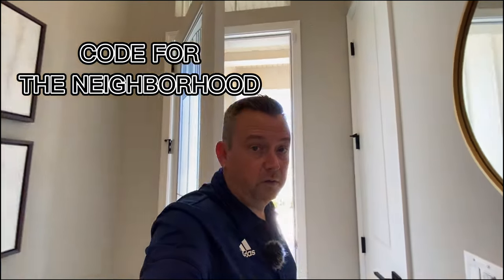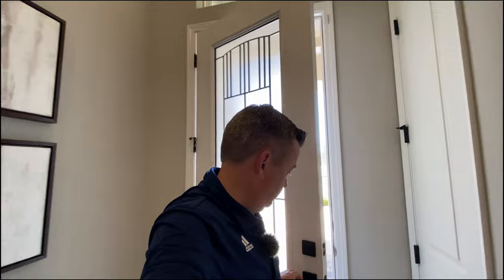Now keep in mind, ICI Homes is a semi-custom builder. So if you see something here that you don't like or you want to change, you can — as long as it doesn't violate the code for the neighborhood, you can absolutely do it. All right, let's take a look.